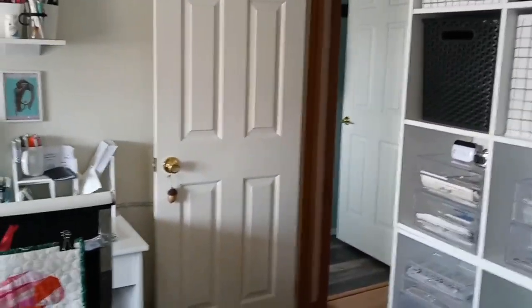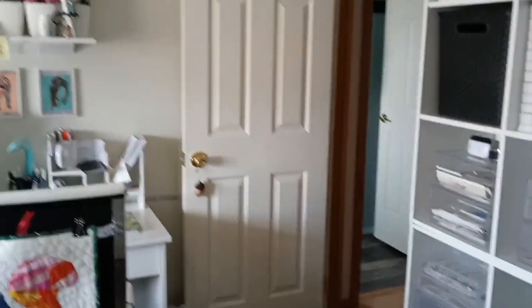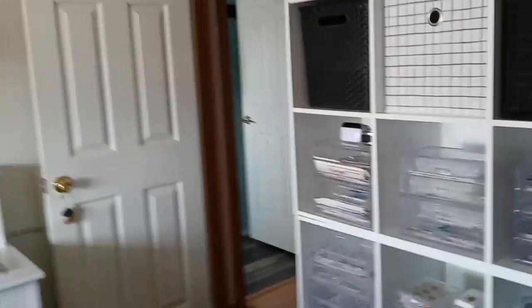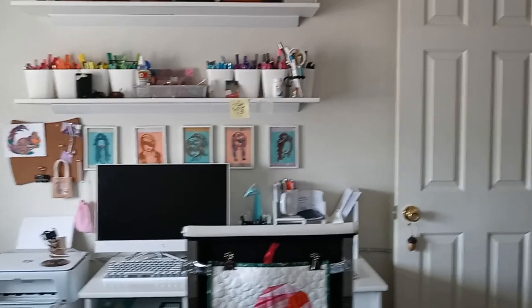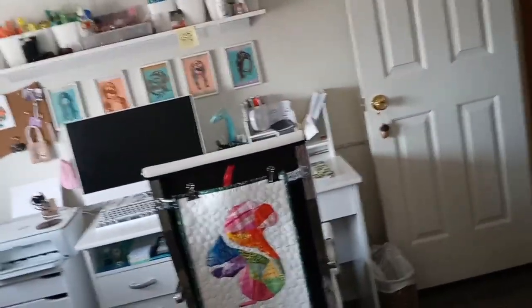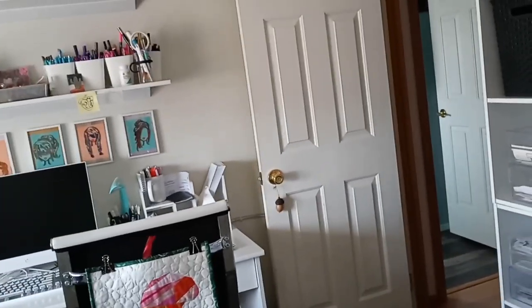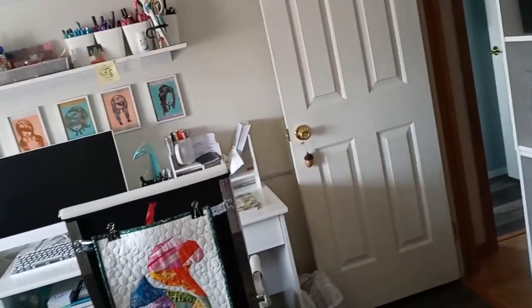Hey guys! I'm going to do a really quick walkthrough of my office. I'm not showing my face because I just finished cleaning and I need a shower. Anyway, here is my very tiny little office. I originally had my office in the bigger bedroom when I first moved here for a couple of years, then my family moved in and I had to give them the bigger room — you can barely fit a bed in here with any room to walk around.